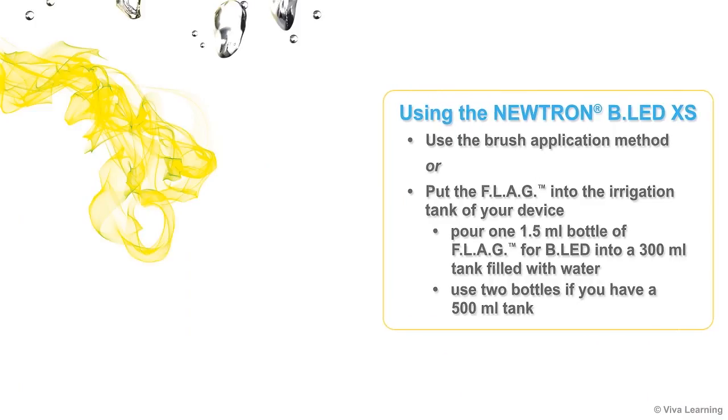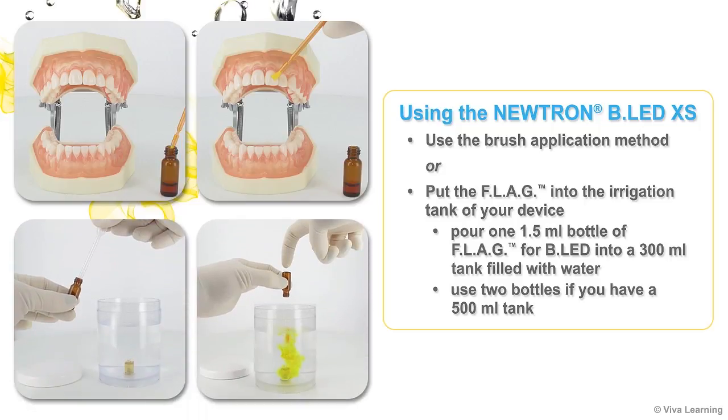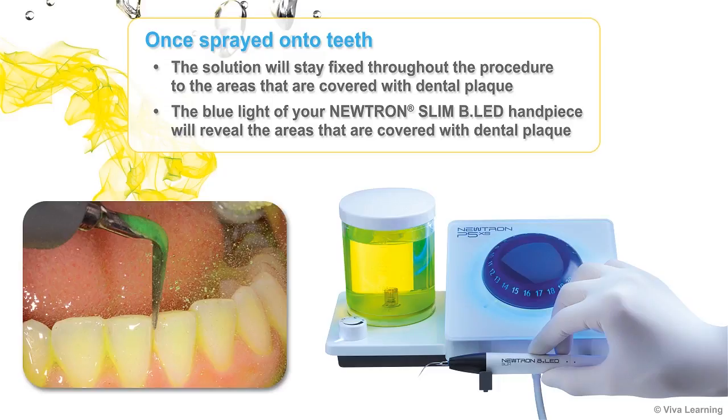If you are using the Neutron BLED XS, you can either use the brush application method or put the Flag Dental Plaque Disclosure into the irrigation tank of your device. In this case, pour one 1.5-milliliter bottle of Flag for BLED into a 300-milliliter tank filled with water. Use two bottles if you have a 500-milliliter tank. Once sprayed onto teeth, the solution will stay fixed throughout the procedure to the areas that are covered with dental plaque.